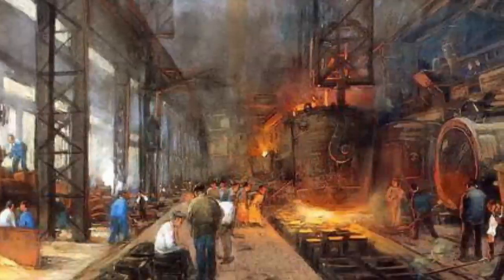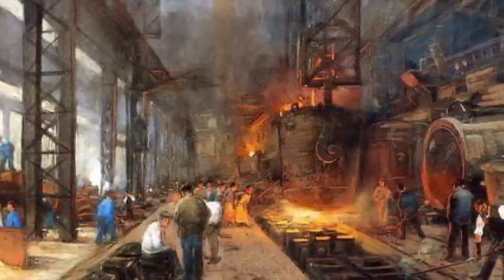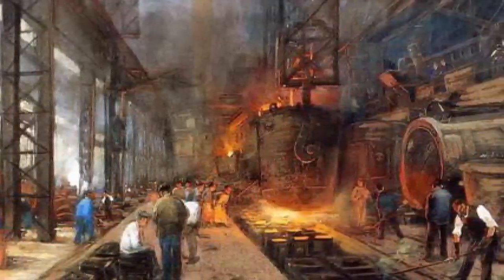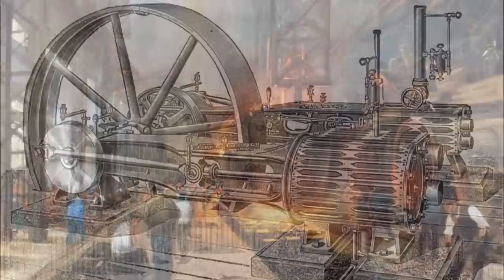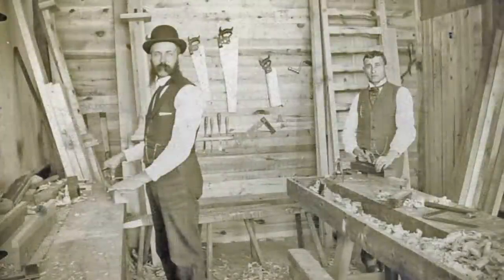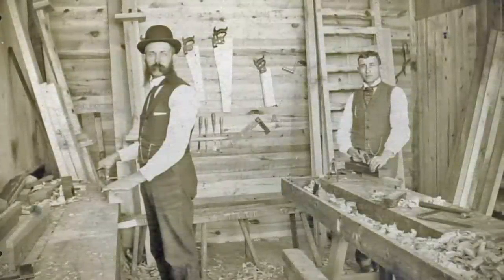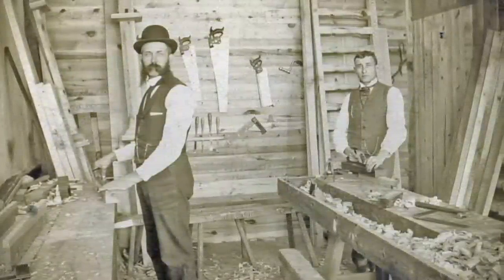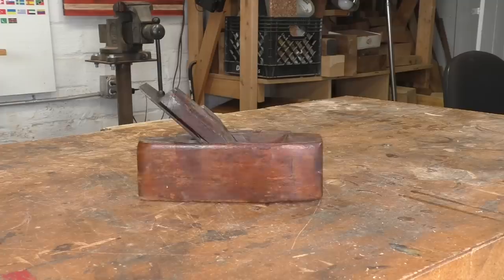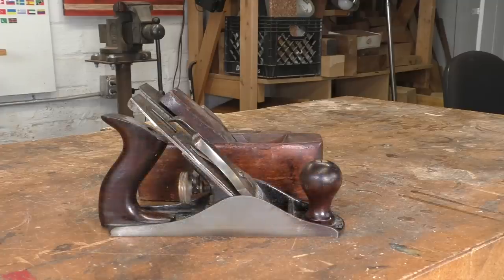A woodworker in the 1800s would have seen the rise of steam power and highly organized factories that could turn out large numbers of identical objects. These new technologies revolutionized industry, but steam engines were huge and their power was mostly stationary. Crafts like furniture-making and house-building were still out in the field, where tools were powered by human muscle. As the industrial age picked up speed, these tools transitioned from craftsman-made to factory-made, before finally giving over completely to new designs made from inexpensive and durable cast iron and steel — materials that could now be made consistently and in large quantities.